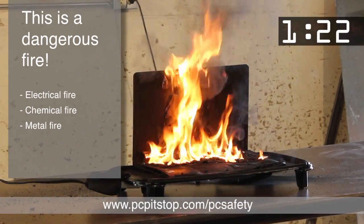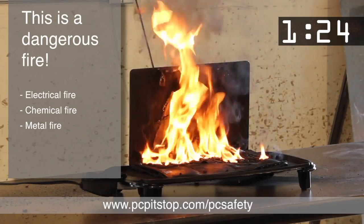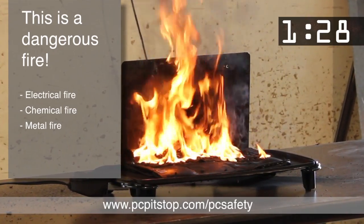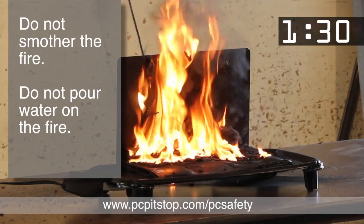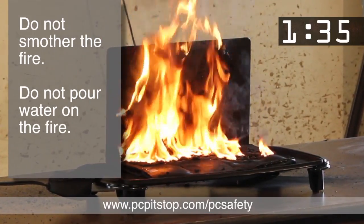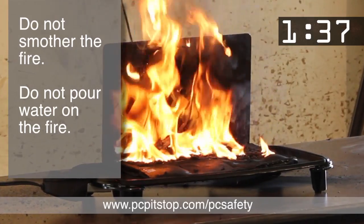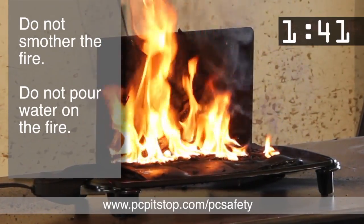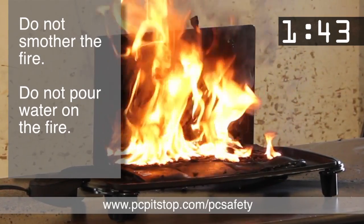Unlike most fires, lithium fires do not need external oxygen. They have everything they need to keep burning inside the cell. So do not try to cover it with a blanket or smother it or extinguish it with water. Throwing water on this fire could be catastrophic — it could cause an explosion or at the very least could scatter the fire particles to other areas.